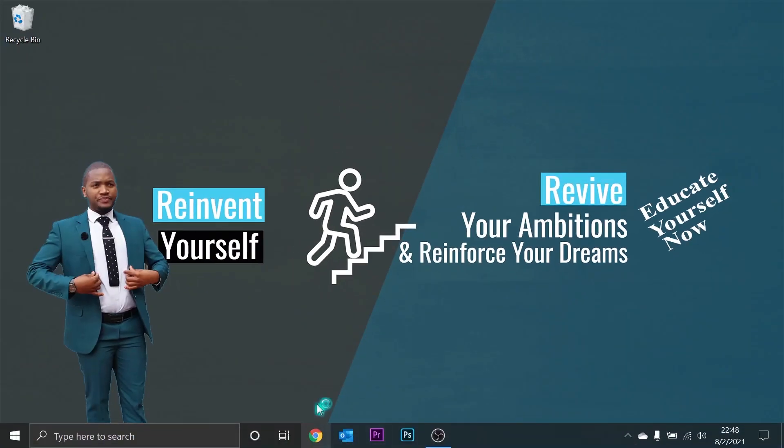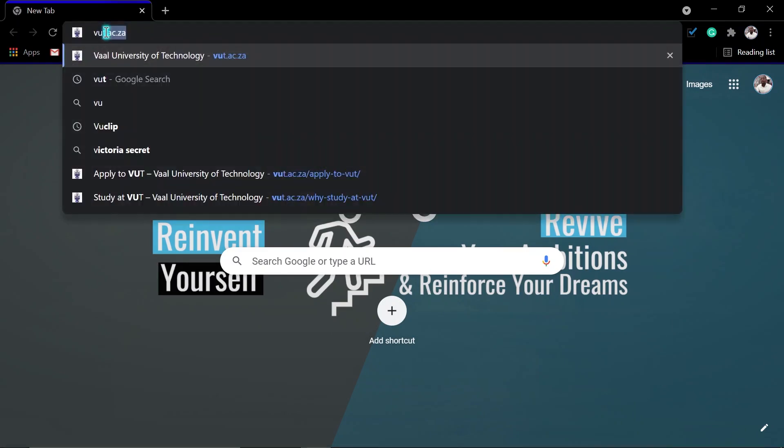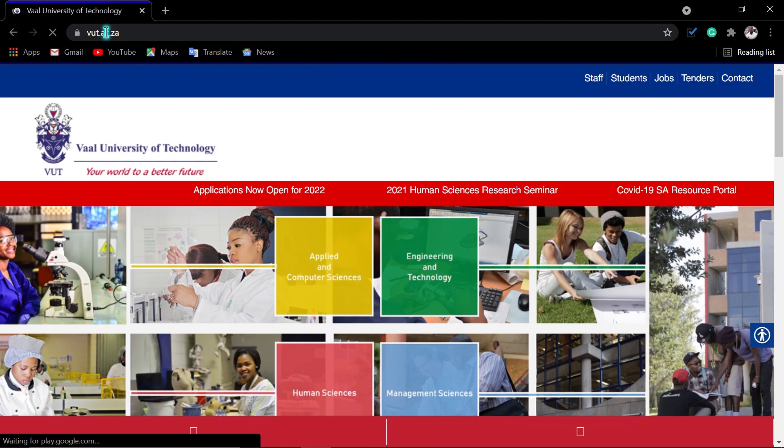To apply, it is simple. Just go to any internet browser that you are using, then search for the VUT website at www.vut.ac.za. Once you are there, click where it says 'Applications now open for 2022.' When you point there, this link is being activated, so you click there.